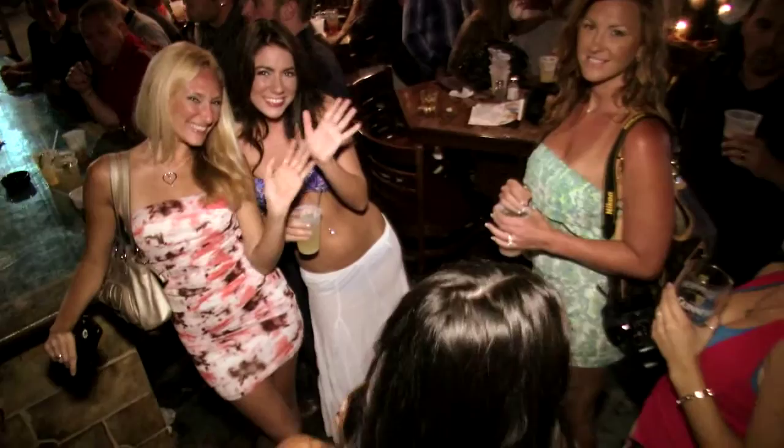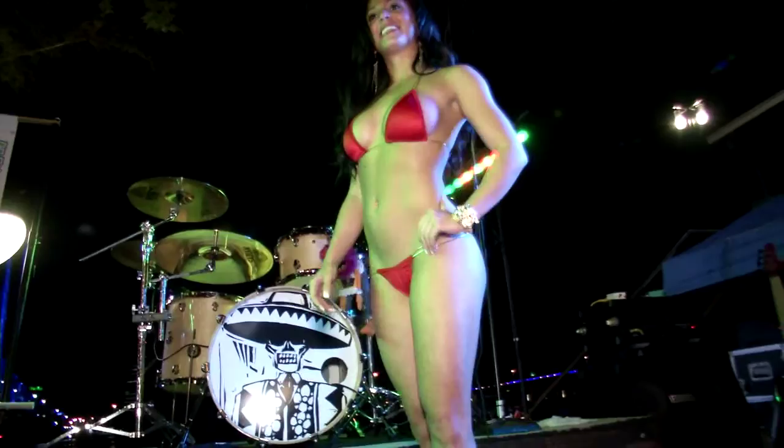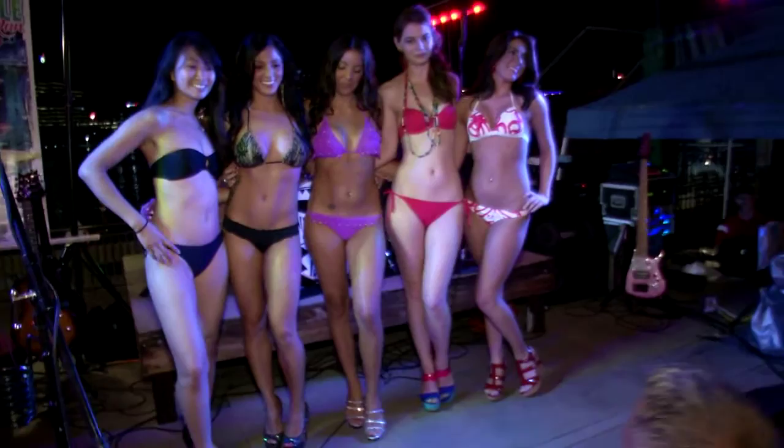Finn McCool's offers both indoor and outdoor dining with fabulous food, live bands on weekends, and a great view of the scenic St. John's River. Local ladies were invited to show off their favorite bikinis and compete for the title of Miss Jacksonville Poker Run, a tradition which has long been popular on many of the Florida Power Boat Club's poker run events.